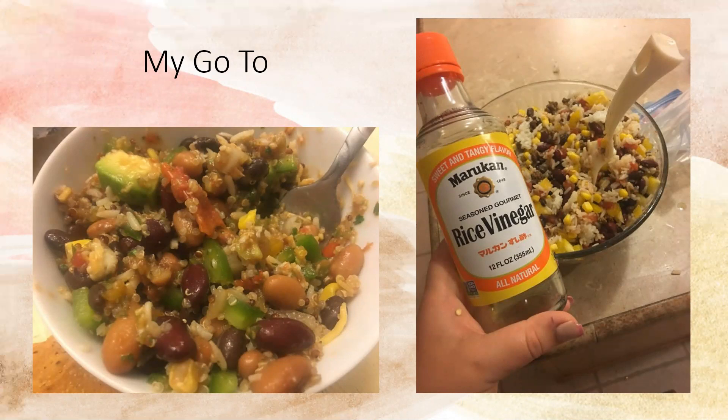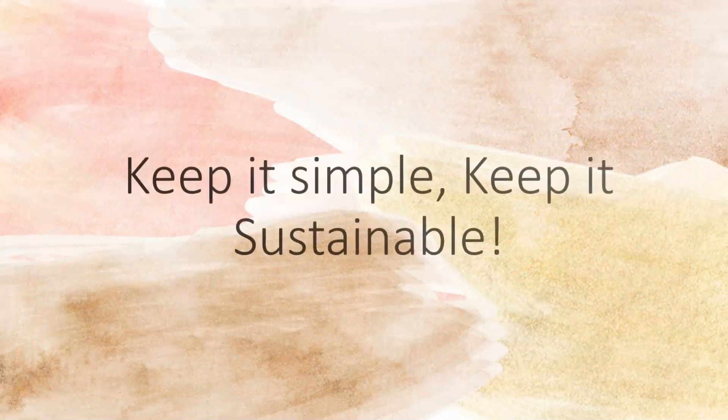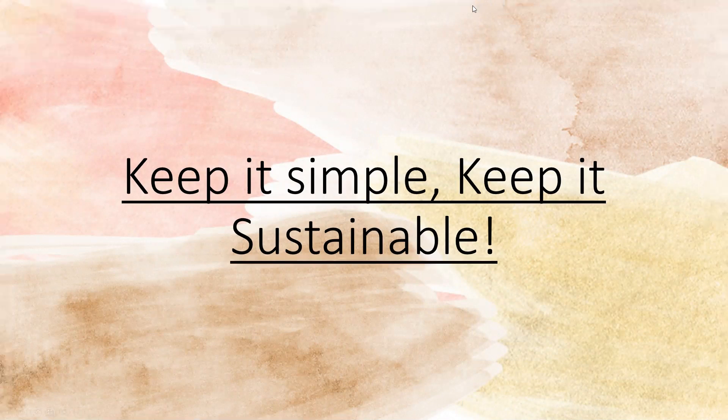A quick seasoning tip: rice vinegar. I can't believe how much flavor it adds. People ask me how much I add — anywhere from a quarter cup to about a half a cup. I just mix it in, taste it, and add more if needed. My tips for you: keep it simple, keep it sustainable, and you'll be good to go.